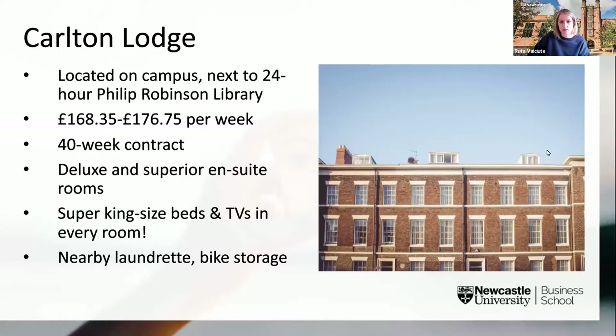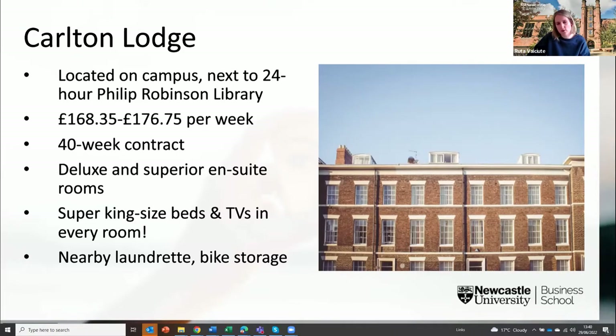Finally, Carlton Lodge is located right on campus next to the 24-hour library. There are two en suite room options: deluxe en suite and superior en suite. Rooms are spread across four floors with up to six students sharing a communal kitchen and lounge area. All rooms have a super king size bed and TV, which is great for those seeking a little bit of luxury — though of course that comes at a certain cost.